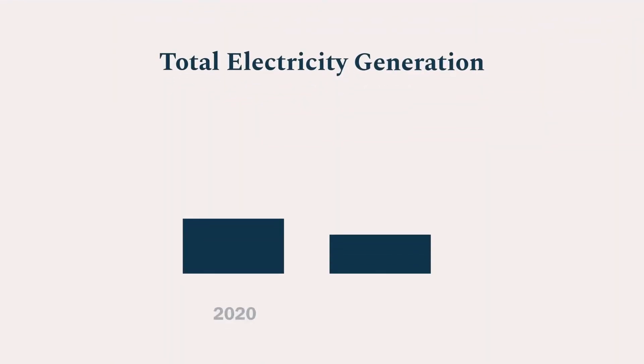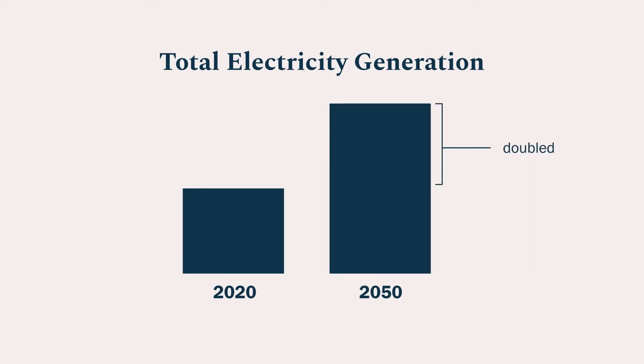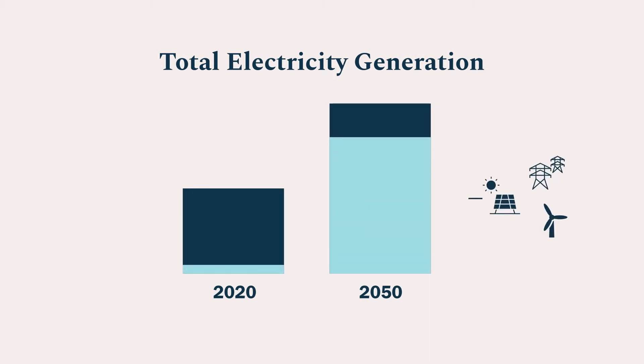The second pillar is clean electricity. In just one decade, we'll need to double the share of electricity that comes from carbon-free sources. And by 2050, we'll be generating at least twice as much electricity in total as today, much of it from the sun and the wind. That also means we'll need more power sources we can call up on demand, like hydrogen turbines and batteries.